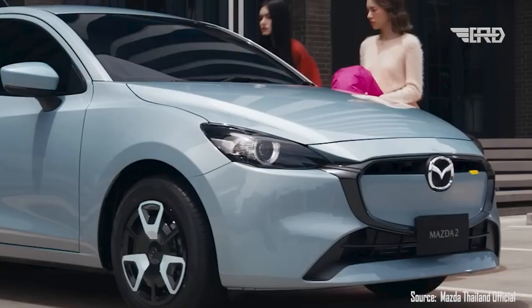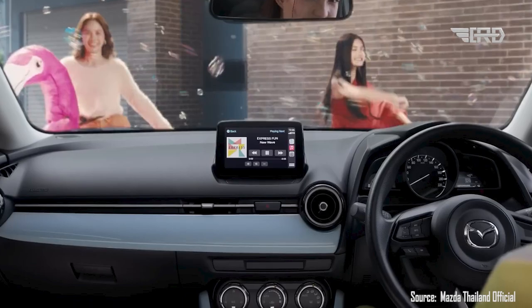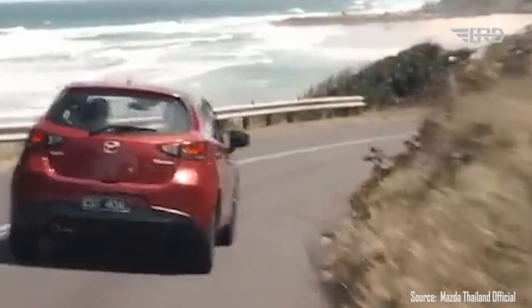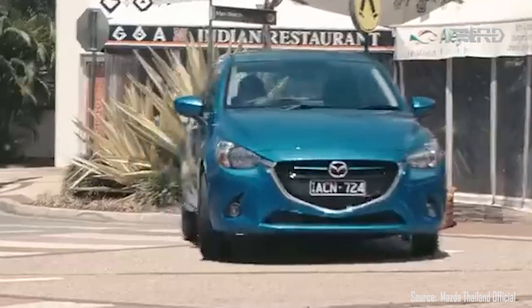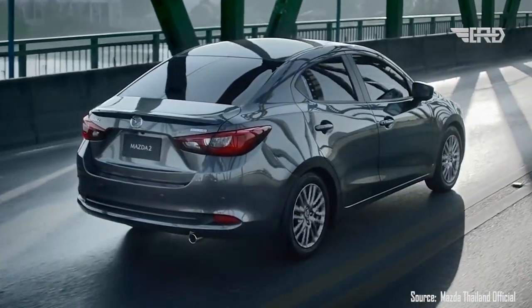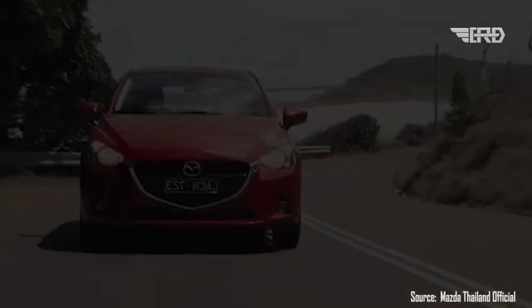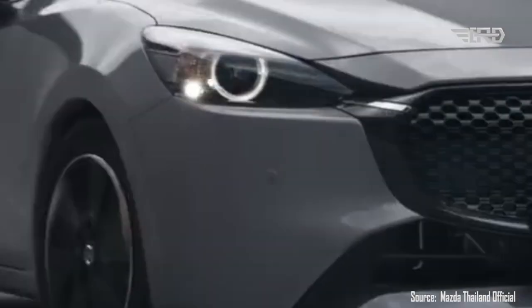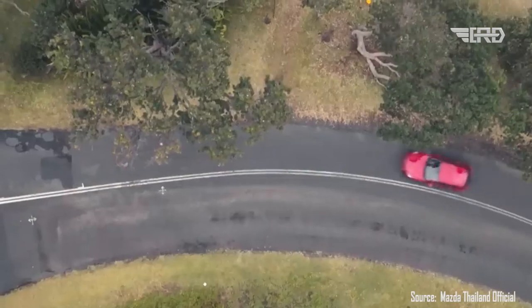Underneath that captivating exterior and refined interior lie the same reliable and dynamic performance that Mazda fans have come to adore. The 2024 Mazda 2 Hatchback retains its mechanical components from the pre-facelift model, ensuring that its agile handling and responsive driving experience remain intact. The hatchback is expected to offer a range of efficient and responsive powertrains, with Mazda's SKYACTIV technology likely playing a key role in balancing performance and fuel efficiency.